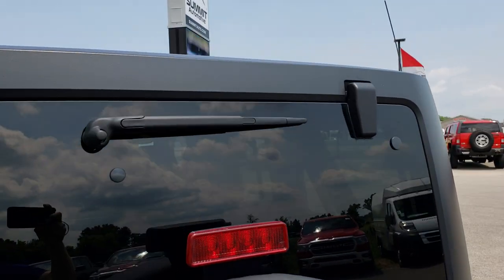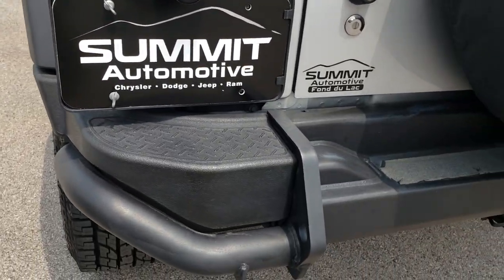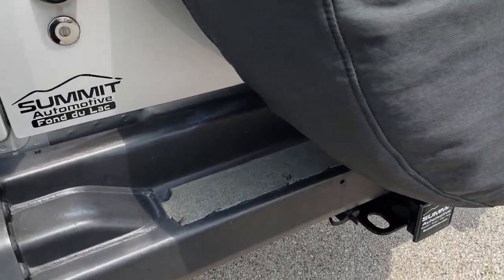The hard top is in pretty nice condition — got a couple little scuffs on it. It has the stamped rear bumper, and you get the towing package which includes the receiver hitch and 4-pin wiring.